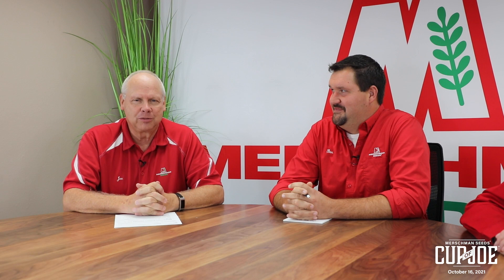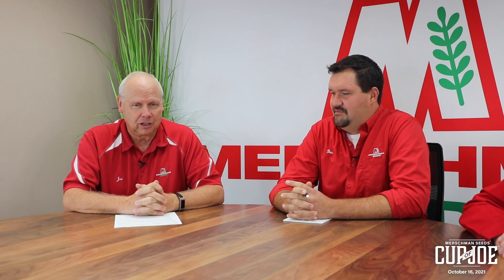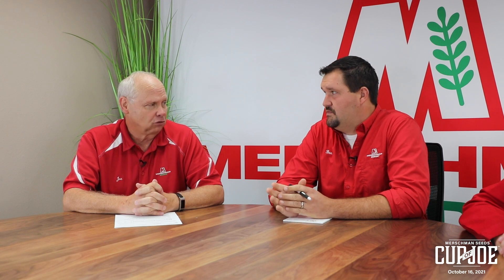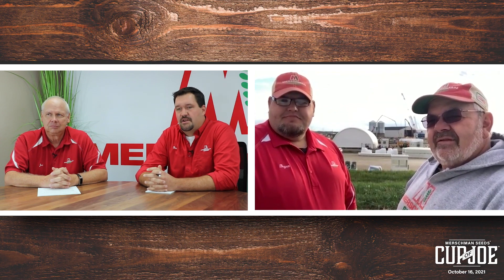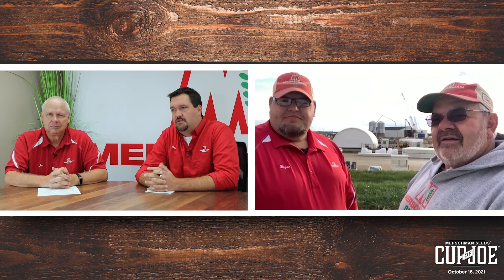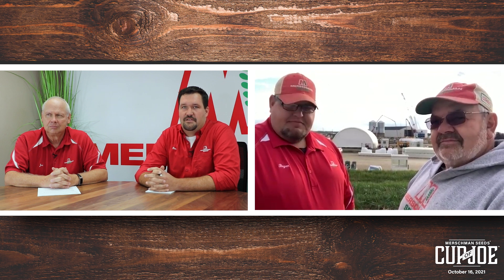Hi, this is Joe Mershman. Welcome to Mershman Seeds Cup of Joe. Today we have Turk and Ben, and we have some special guests too — Jeff Reintz and Brian Reganiter on Cup of Joe with us, and we thank them for coming on. I'm going to go ahead and start with you, Jeff. What do you got going on in the background there? It looks like we got a construction zone going on behind you.